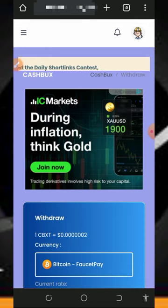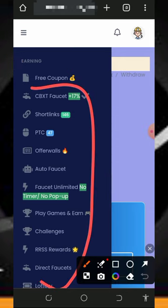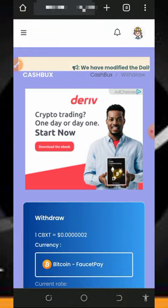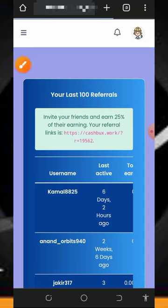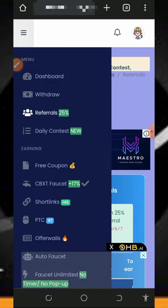To start earning, go back to the three horizontal lines on the top right of the screen and visit all the earning sections. Claim points from each and then withdraw from the platform. You can also earn more by inviting friends — you earn up to 25% of whatever your friends earn from this website. Tap the Referral button to get your personal referral link, copy it and share it on social media like Facebook, Instagram, and WhatsApp to earn commissions.